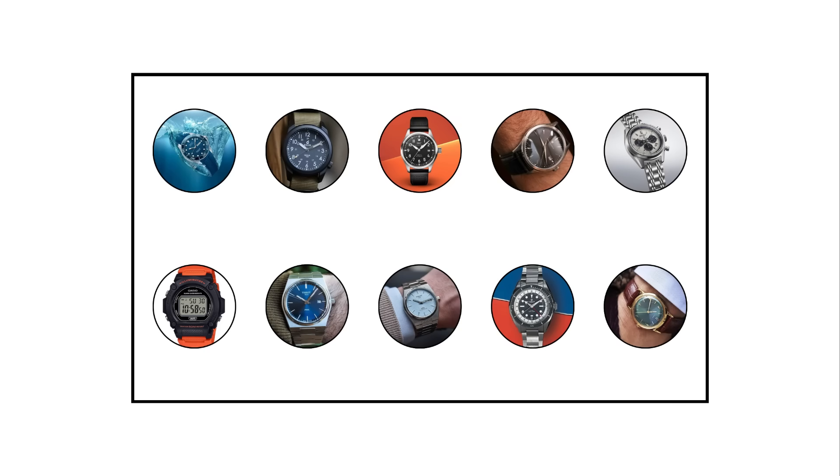I made an awesome video about every watch category under $1,000, so don't forget to watch it later!